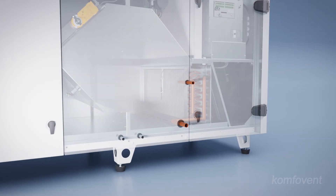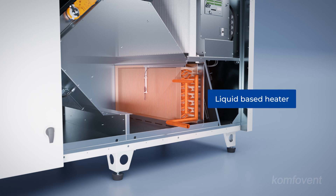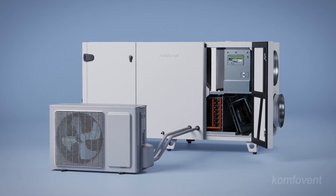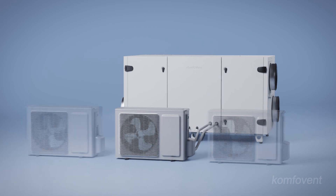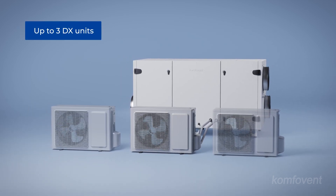For water-based options, units can be equipped with an integrated water heater, or a universal water heater and cooler, also known as a changeover coil, offering versatility when selecting the ideal model from the Verso standard range. Units with integrated refrigerant coils provide an economical solution, efficiently heating supply air in winter and cooling it in summer. These systems can manage up to three outdoor DX units, ensuring year-round climate control.